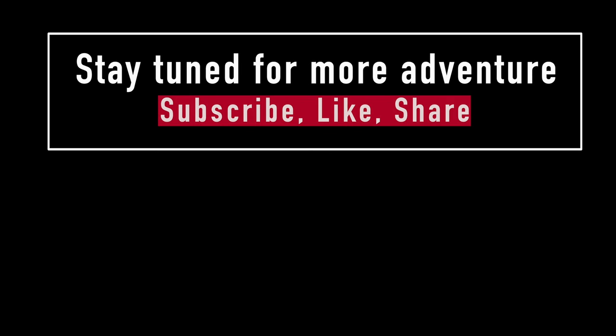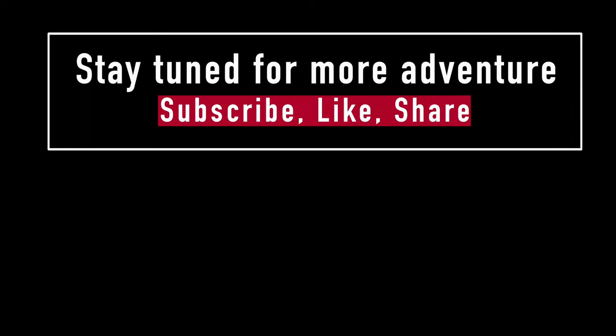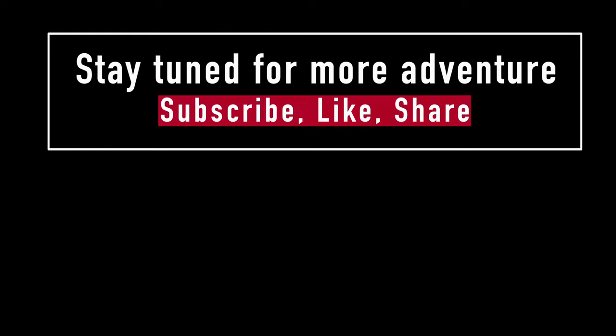Thanks for watching today's adventure. I will see you guys someplace or another. It's not as big as some of the other ones I've been to, but still pretty nice. Have a great day and I will see you later. Bye. Don't forget to like and subscribe. Did you hit the bell? Stay tuned for more adventure to come. Subscribe, like, share, and thanks for watching. Bye.